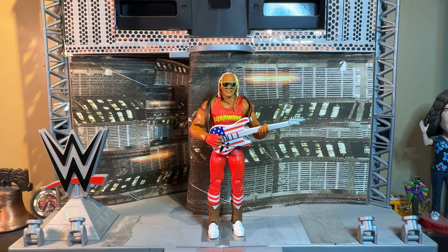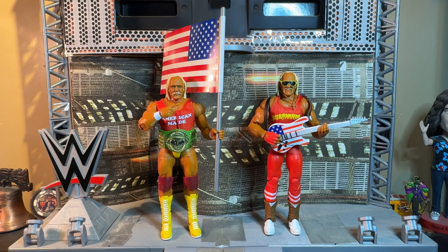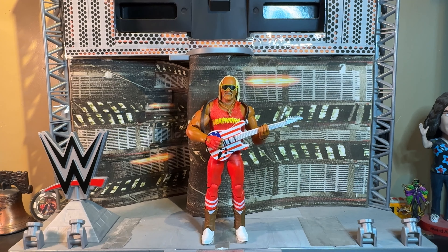Here he is re-accessorized — I'm pretty sure I put the guitar on wrong, but it's good enough for now. For the comparison, here is the new Legends Series Hulk Hogan next to another Target exclusive Hulk Hogan figure I never reviewed on this channel — the Then Now Forever four-pack that came with Austin, Rocky, Mya, and Becky Lynch elite set. He didn't come with that flag — I gave it to him, and the big green belt I customized.